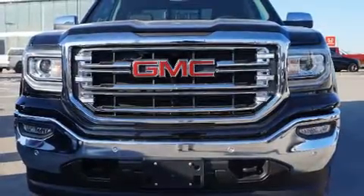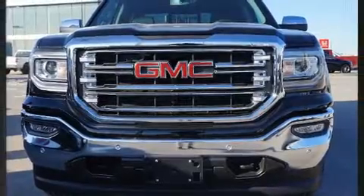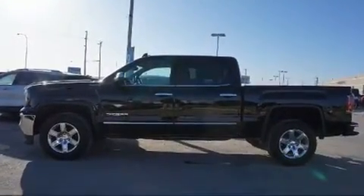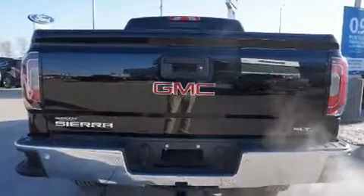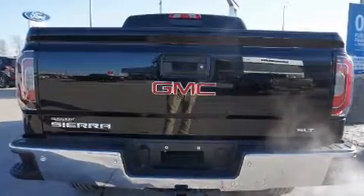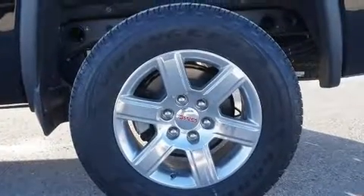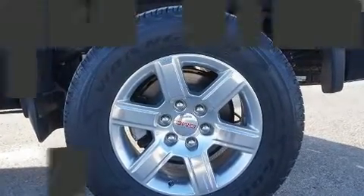Get excited about the 2018 GMC Sierra 1500. This four-door, five-passenger truck offers the features and options for which you've been searching. It features an automatic transmission, four-wheel drive, and a powerful eight-cylinder engine. A wealth of standard features means you no longer have to sacrifice.